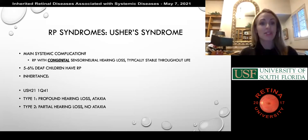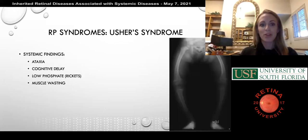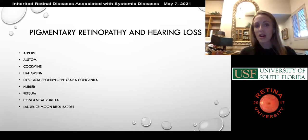Usher syndrome maps to chromosome 1Q41. There are two types: the first involves profound hearing loss with ataxia, and the second is milder with partial hearing loss and no ataxia. In addition to ataxia, there can be cognitive delay, low-phosphate rickets, and muscle wasting. There are also lots of pigmentary retinopathies associated with hearing loss listed here, though we won't go through all of them as they weren't in this chapter.